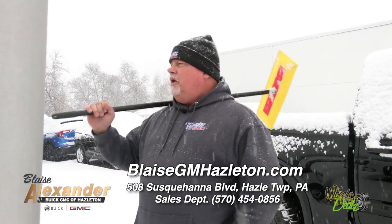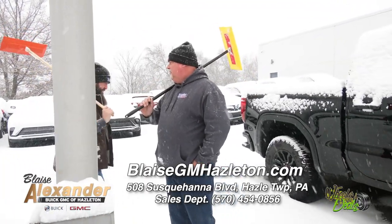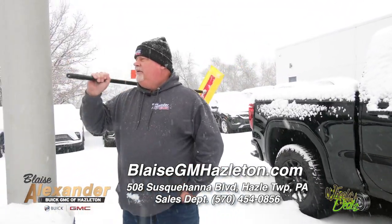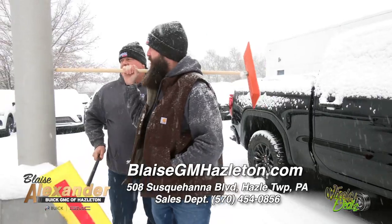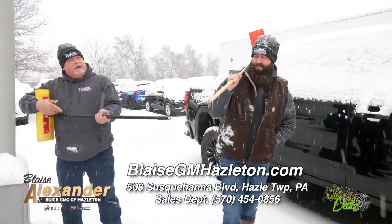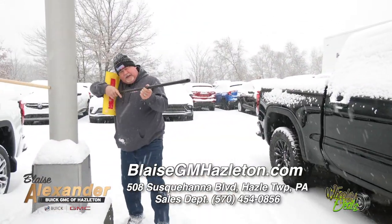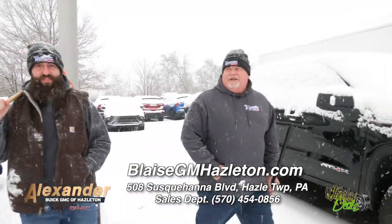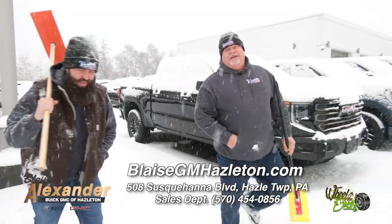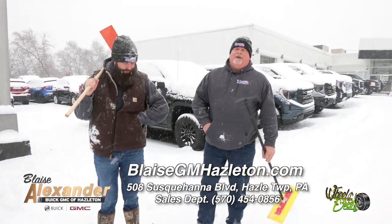If we sell a hundred cars this month, I will stick my tongue to the pole. Hey, do you know how they made the laser sounds in Star Wars? They use the metal pole — it's probably better with wood. On winter days you kind of get slow and bored, but the nice thing about Blaze Alexander Greater Hazleton Buick GMC is that we're real people — no car salesman here.